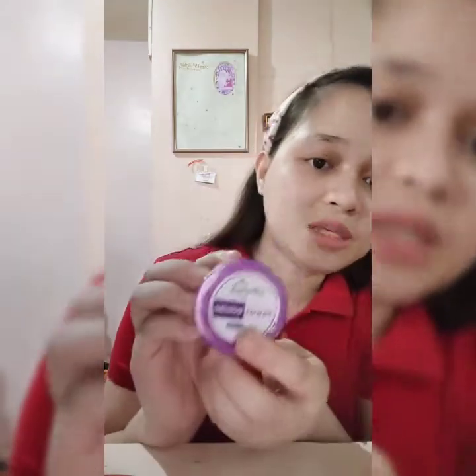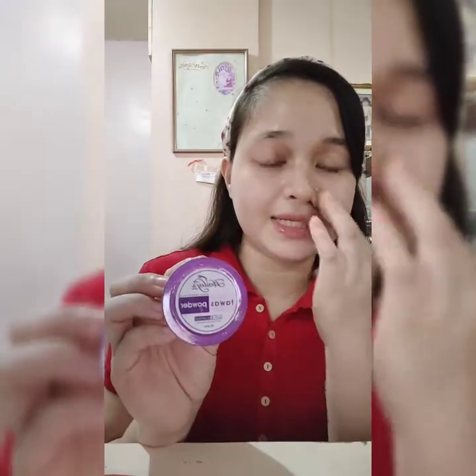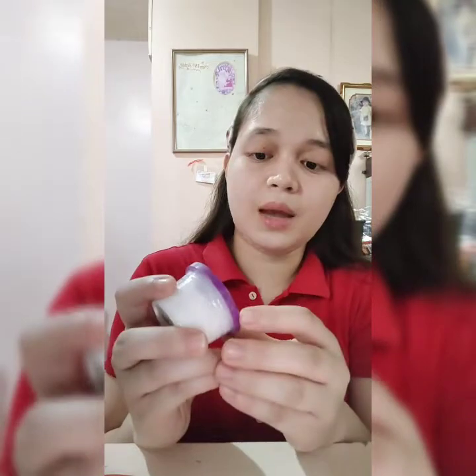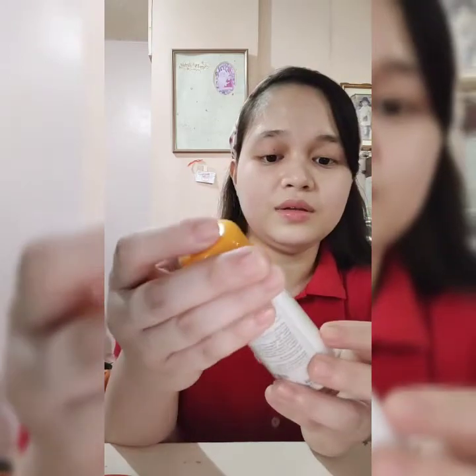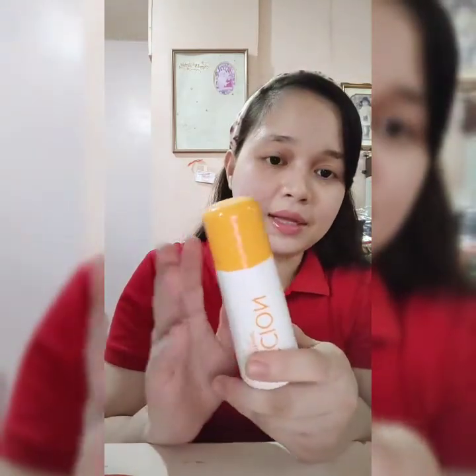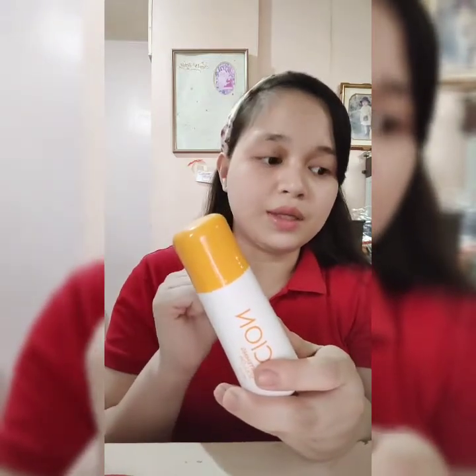Another product I use, for my underarms, is Haley's Tawas Powder. It's great because even when you sweat, you won't smell. It's also not sticky unlike other products, and it lasts a long time. Sometimes I also use the Sayon Mighty Name roll-on, which reduces perspiration and blocks body odor.